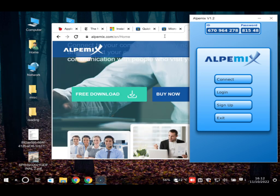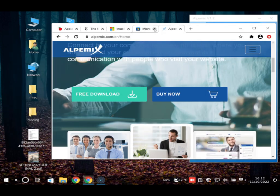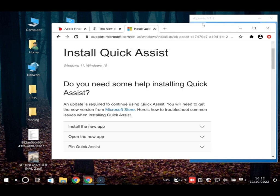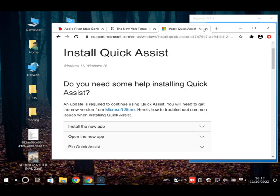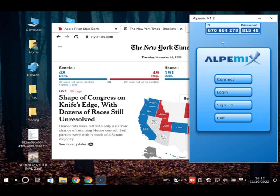The user reads out that the box has an ID and password field. The scammer provides credentials: ID is 6-7-0-9-6-4-2-7-8, and the password is 8-1-5-4-8. The scammer tells the user to leave the mouse alone, gaining remote access to the computer.